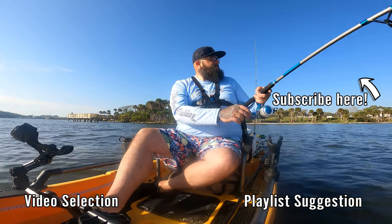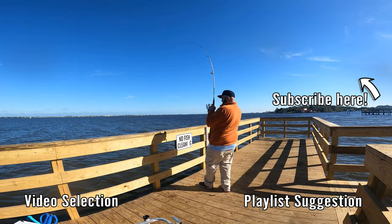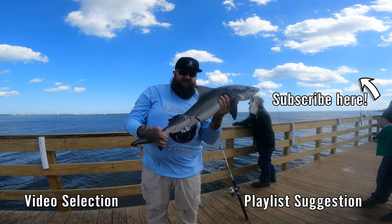Thanks for watching the Third Beard channel. Here's a video selection and here's a playlist suggestion — be sure to subscribe. Thank you.